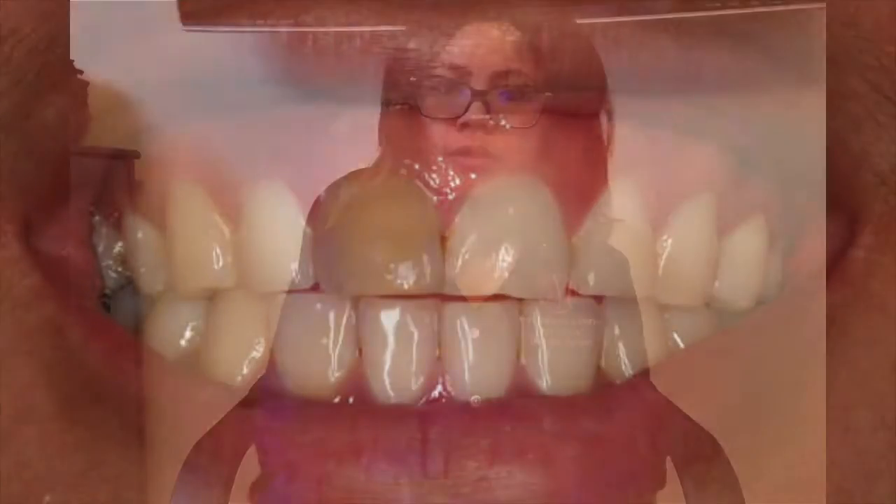Why and when will you need a dental crown? When a tooth is cracked, if a tooth is worn down, if there is more filling than tooth structure, or a tooth that is severely discolored.